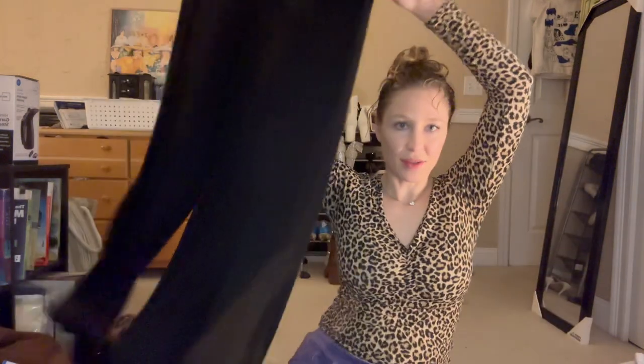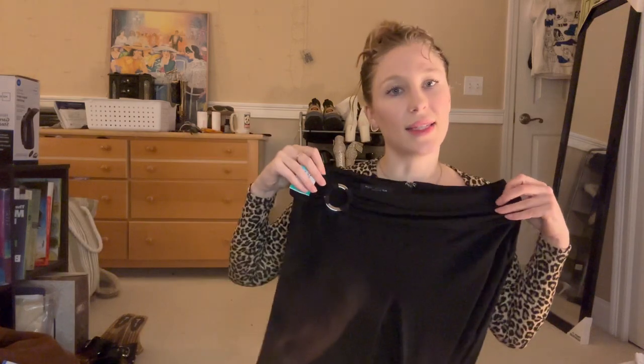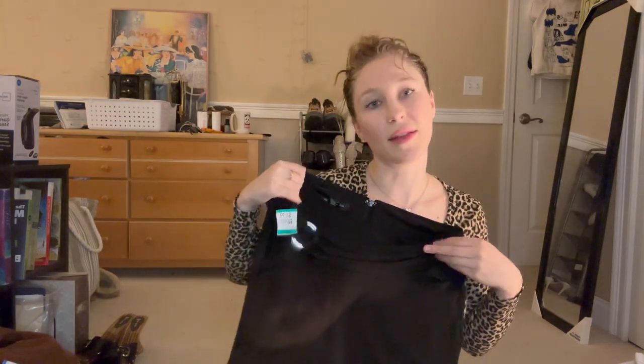I found these August Silk gaucho-type pants and I liked them because they're very 70s and slinky, which I love. I didn't notice when I bought them that the seaming around the ring area is coming off a little bit — sometimes you buy things from the thrift store and don't realize something's wrong, and there's a reason why they're there. But it's not super noticeable and I like the detail. These were $8.99 and August Silk is a really good brand — I really like their style.